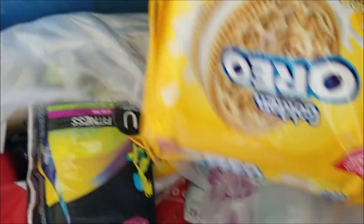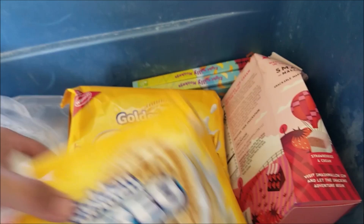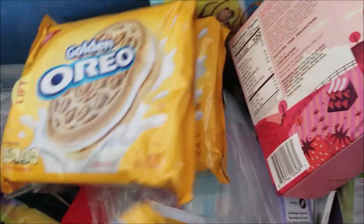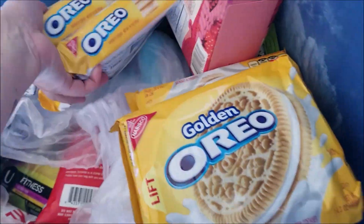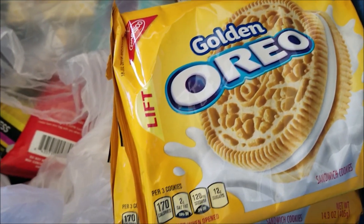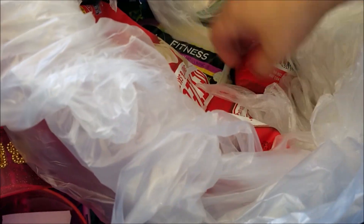Oreos — one, two, three, four — four packs of golden Oreos and we are taking those on our camping trip. What else have we got?